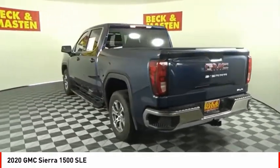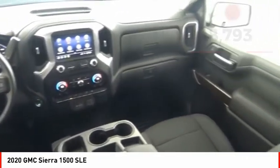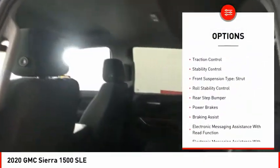Power and advanced technology can both be found in this fantastic truck. This vehicle has less than 20,000 miles. Here are some of this vehicle's great options: power windows with safety reverse,